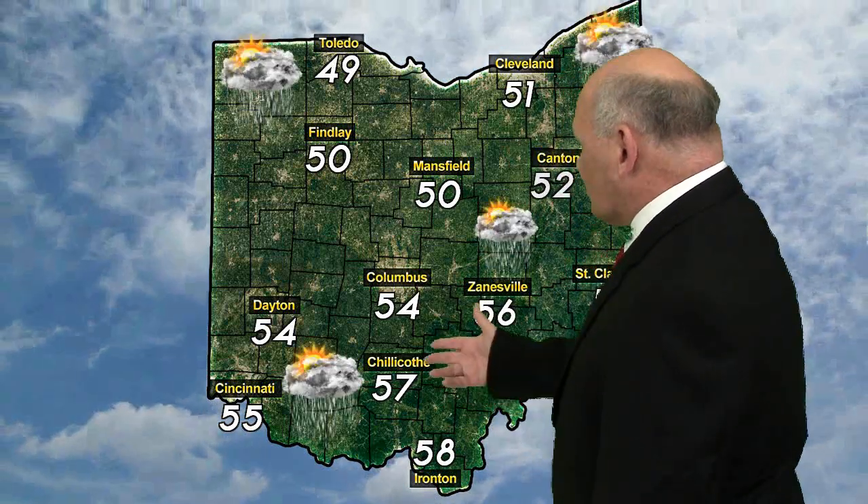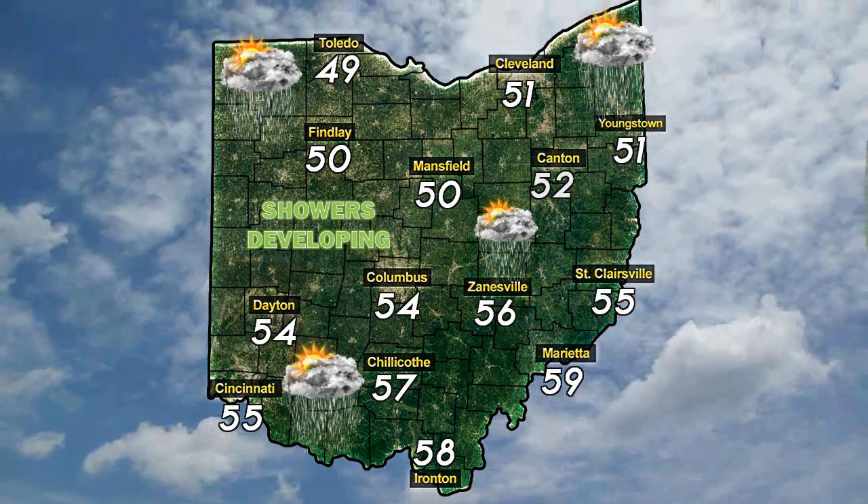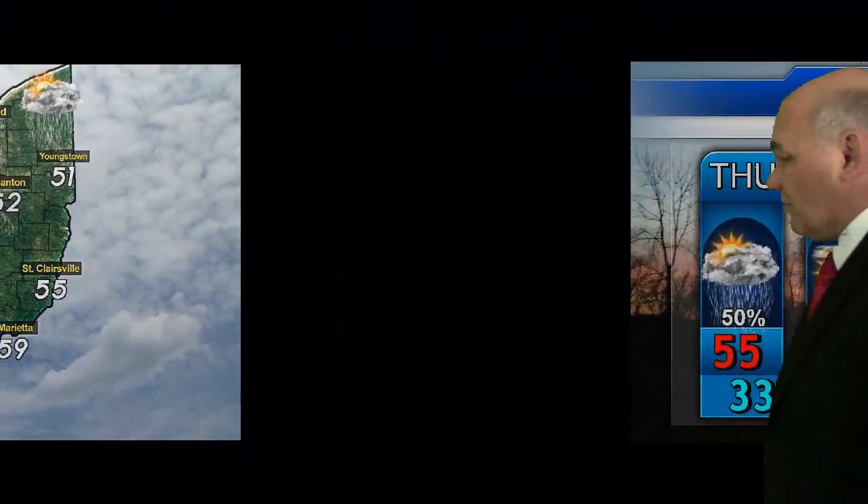Your traveler's forecast for Thursday: showers will be developing. Partly sunny skies will start your day, but showers developing from west to east across the state. Still not too bad — temperatures ranging from the upper 40s in northwest Ohio to the upper 50s along the Ohio River.